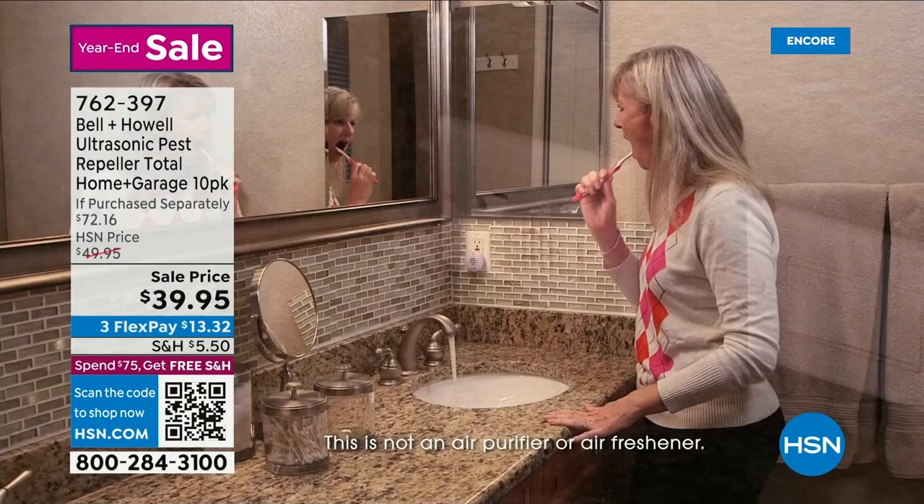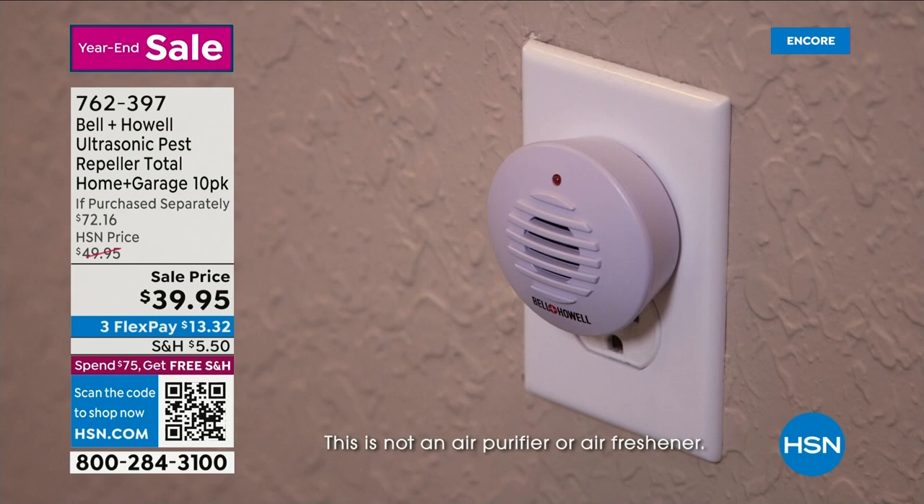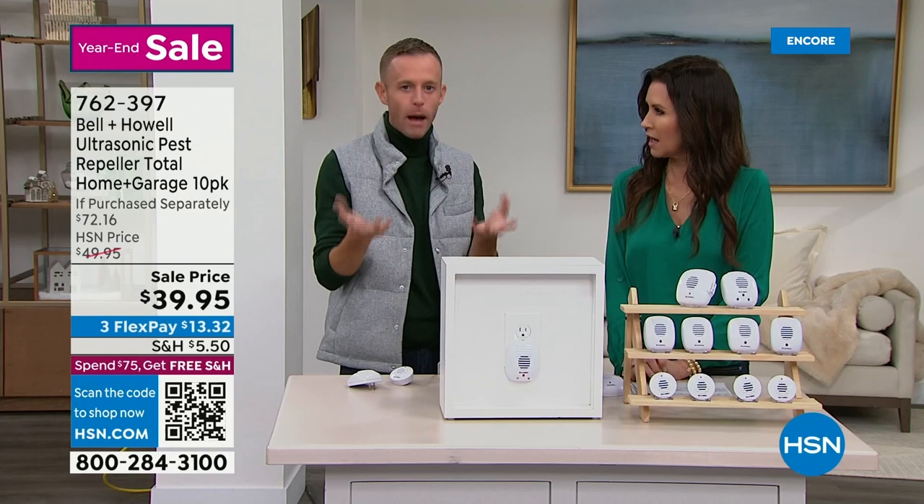The sound doesn't penetrate through walls, so you need one per room. Safe for cats, dogs, humans, and babies. If you have a rodent as a pet — a hamster, gerbil, or mouse — just don't put one in that room. Leave them plugged in and the only time you'll ever see a bug or spider is if someone unplugs it.